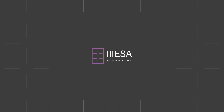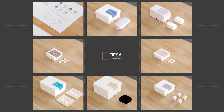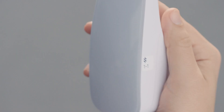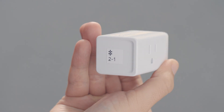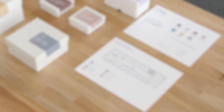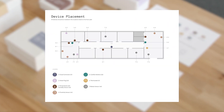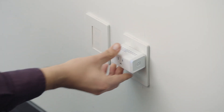So, how does Mesa work? It starts with a quick, user-friendly installation process. Every Mesa kit comes with clearly labeled and commissioned devices, and an installation guide customized for your office space, your floor, or your whole building. It's truly plug-and-play.